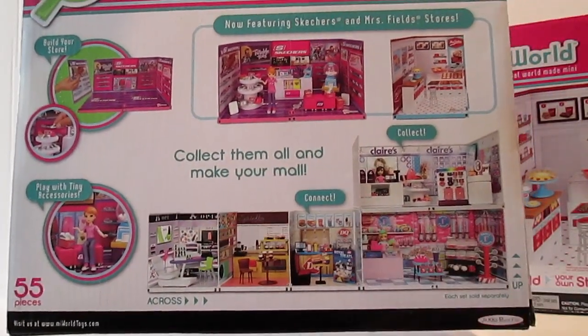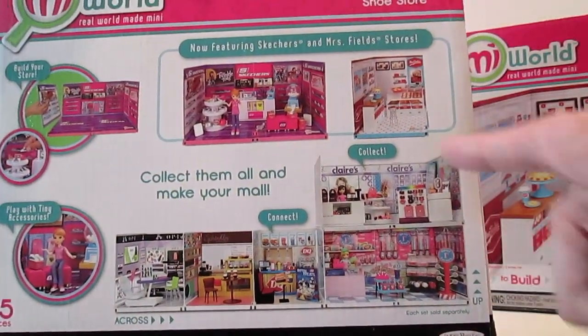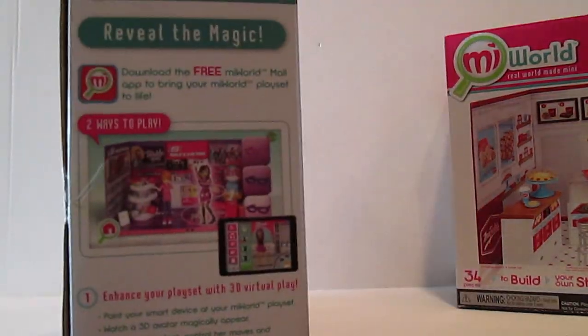Here on the back it shows you all of the other awesome play sets. We have an OPI, we have a Sprinkles Cupcakes, we have a Dairy Queen, we have the Sweet Factory, and we have Claire's Boutique. I think this is such a cool set.